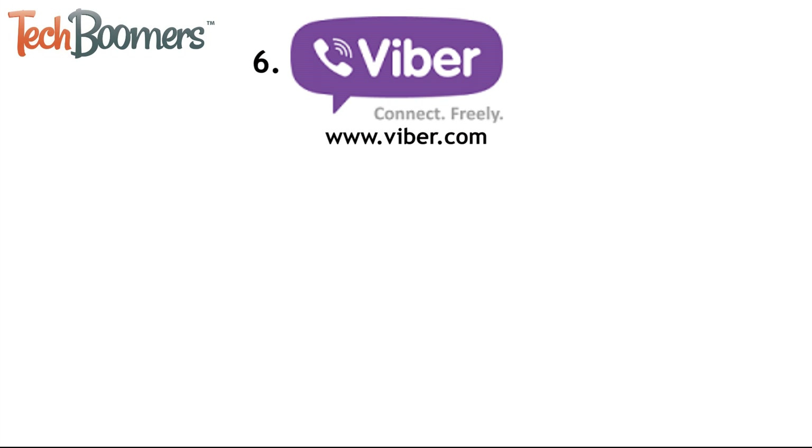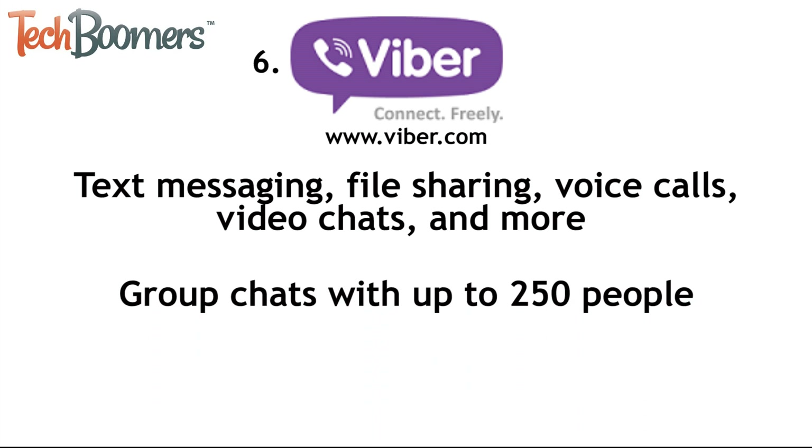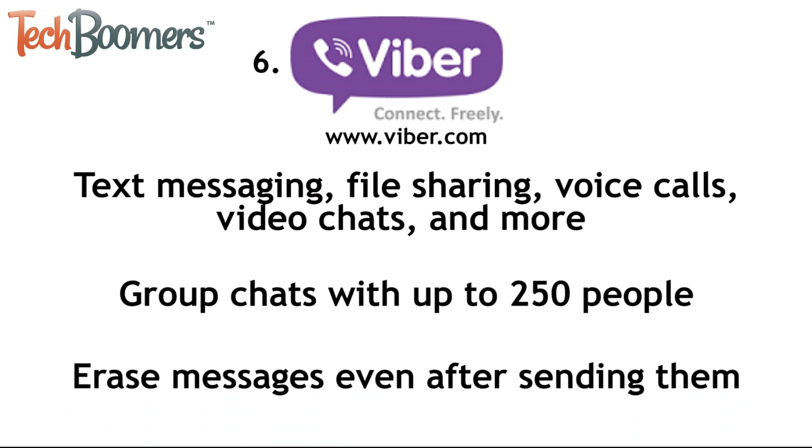Another Android messaging app you can check out is called Viber. Viber is similar to Skype in that it has tons of features that iMessage doesn't. It offers text messaging, file sharing, voice calls, video chats, and additional features like games and playful stickers. You can also use Viber to have group chats with up to 250 people at the same time. Another cool feature of Viber is that it allows you to delete text and voice messages even after sending them, so you don't have to worry if you send something by accident.